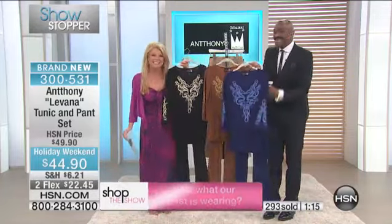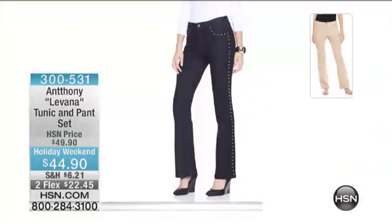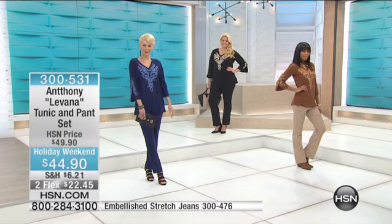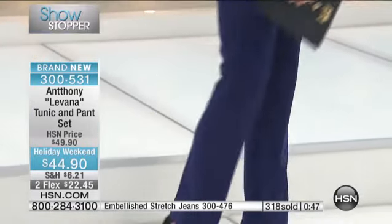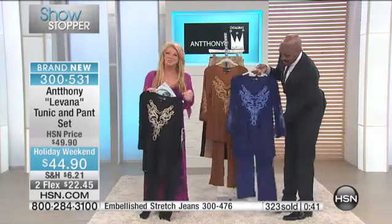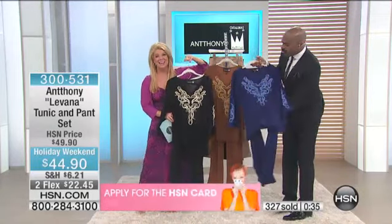Let's welcome Eileen joining us from Pennsylvania. Eileen, you ordered the brand new Anthony jeans — which color did you get? The black! Eileen says she really loves Anthony's designs, they fit so well, and she gets compliments on how she looks. You never see yourself coming and going! We're so thrilled you're part of our show — it's the first show of the big holiday weekend with Anthony.